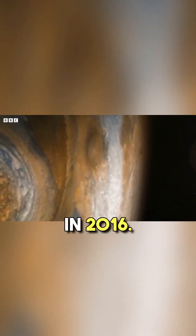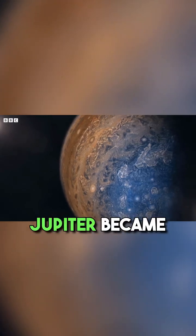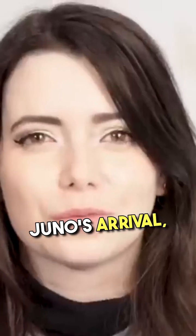Juno arrived in Jupiter's orbit in 2016. As it got closer, the auroras on Jupiter became so dramatic and active that astronomers said it was like Jupiter was putting on a fireworks display for Juno's arrival.